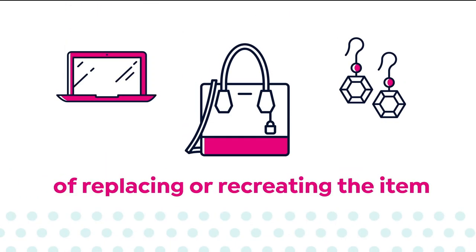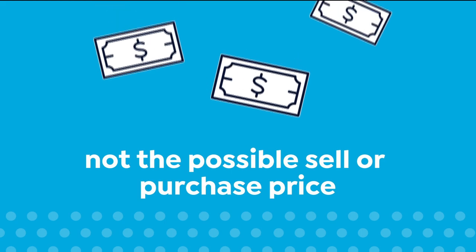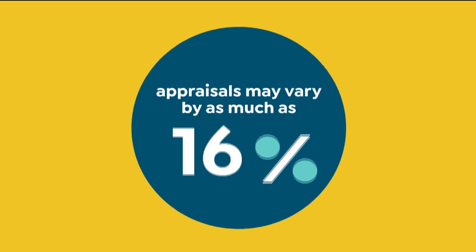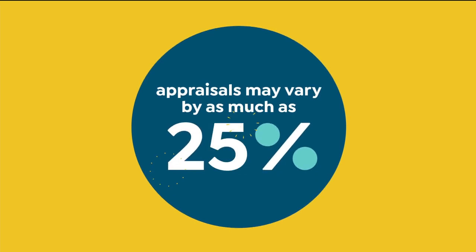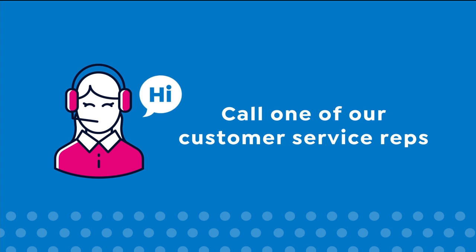The retail cost of replacing or recreating the item, not the possible sell or purchase price. Because subjective estimates and judgments are involved, appraisals may vary by as much as 25%. Call your customer service rep for more information.